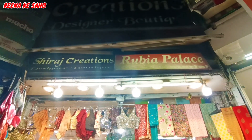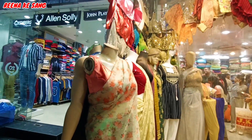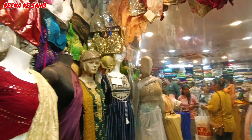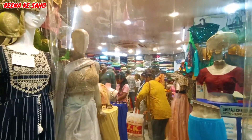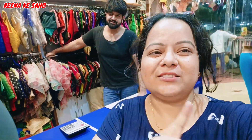This is a blouse showroom which has a very big blouse collection. I will check in this shop and see what things are here. Friends, I have come to Siraj Creations, which has a great blouse collection here. I have thought that I can share this with you, and whenever you come for a blouse, you will not want to miss Siraj Creations.